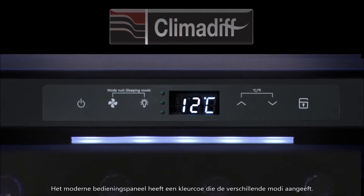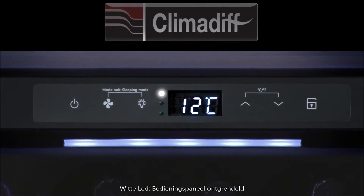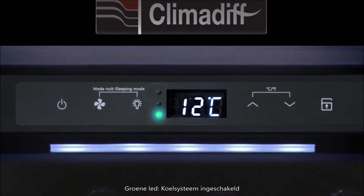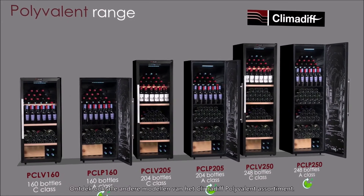Its modern control panel has a color code that will indicate the different possible modes. White LED: control panel locked. Blue LED: fan activated. Green LED: cooling system on. You can also find all models of the polyvalent Climadiff range.